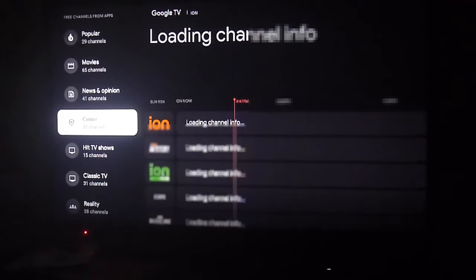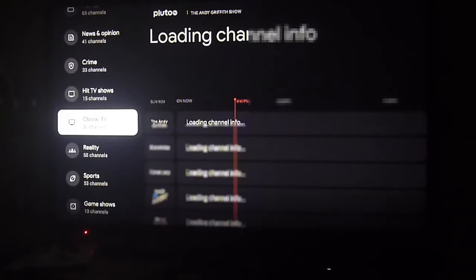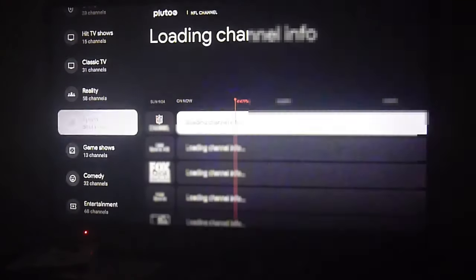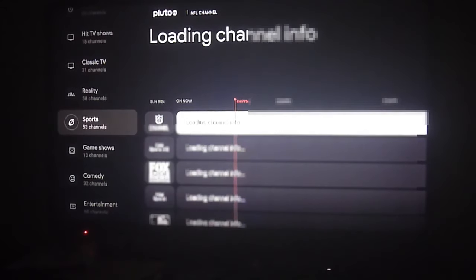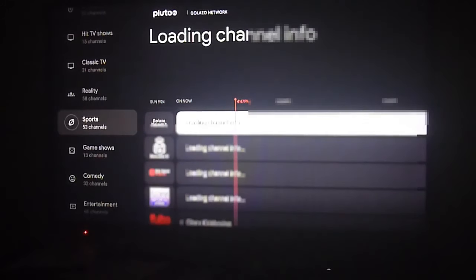We have Pluto, Tubi, Plex, and also Google TV which is now part of the native OS on Android TV. This is something really good if you're looking for lots of content but don't want to be streaming across multiple apps, constantly going back and forth between them, which can become a little bit tedious.